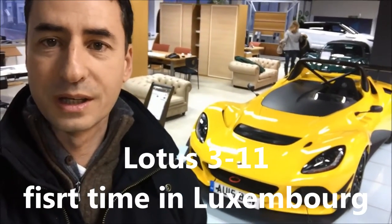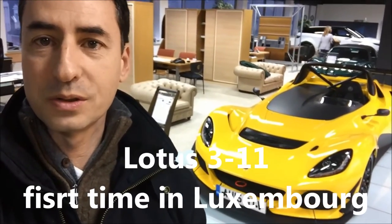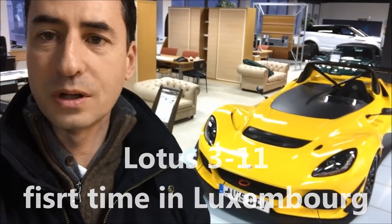Hi, good morning everybody. So today I am in the new Lotus concession in Luxembourg to show you the new Lotus 311.